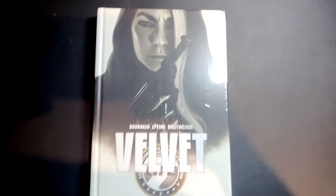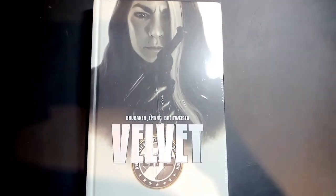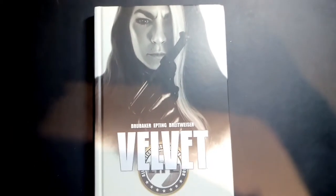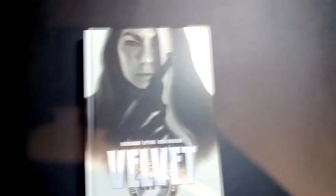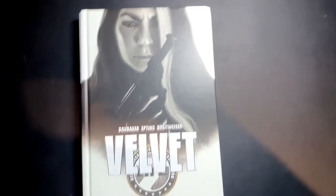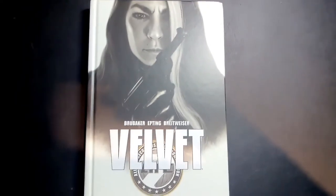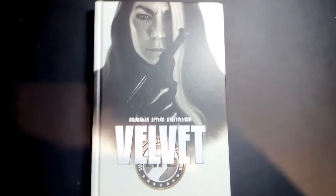It's still in the shrink wrap so I'm going to pop it out real quick and dive in. Ed Brubaker is a powerhouse right now in the Image section of the comic book world, as he's left Marvel and DC and started making a lot of money doing his own thing. One of the books he had coming out was Velvet.